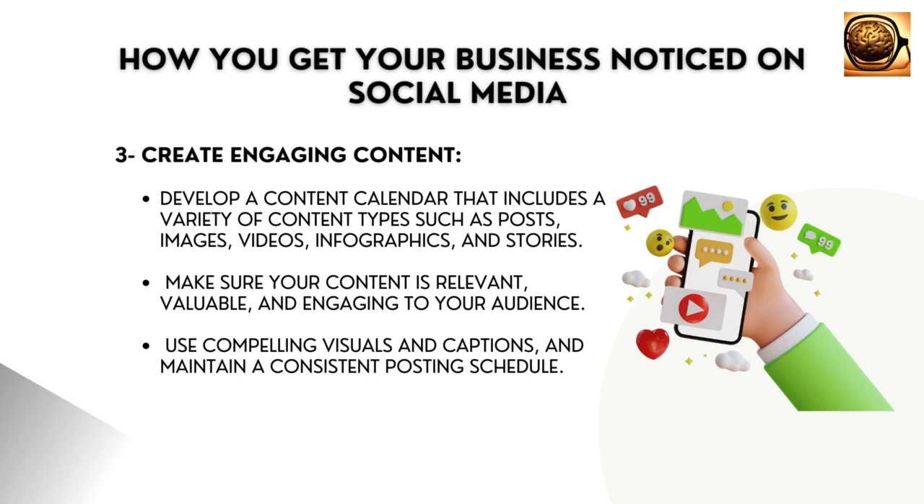and stories. Make sure your content is relevant, valuable, and engaging to your audience. Use compelling visuals and captions and maintain a consistent posting schedule.